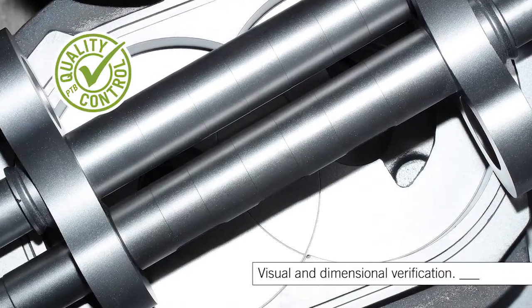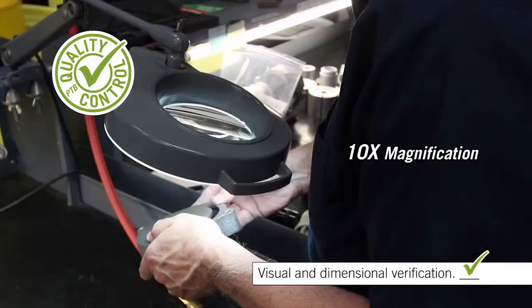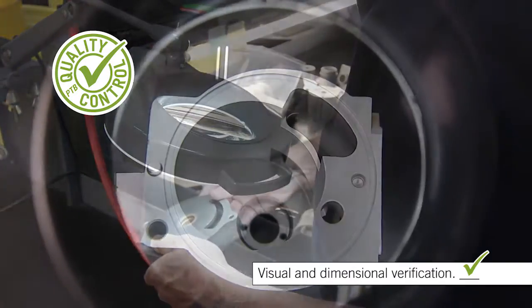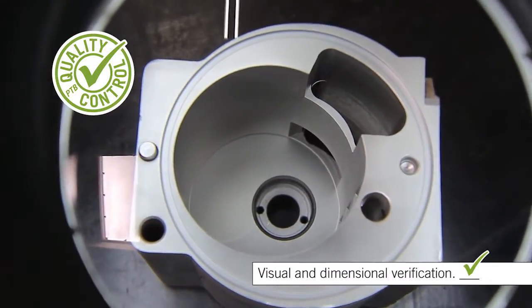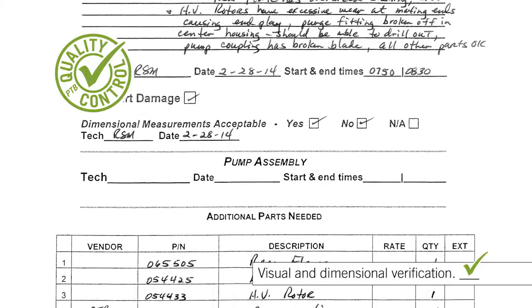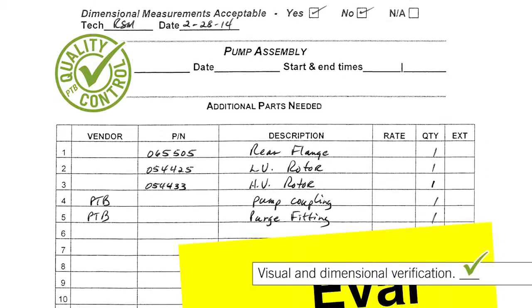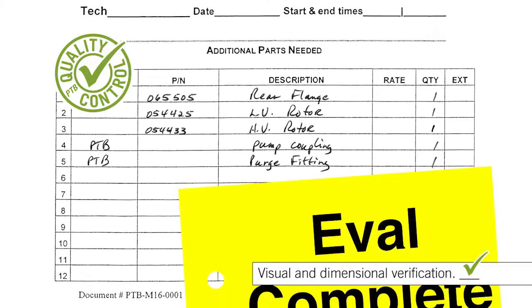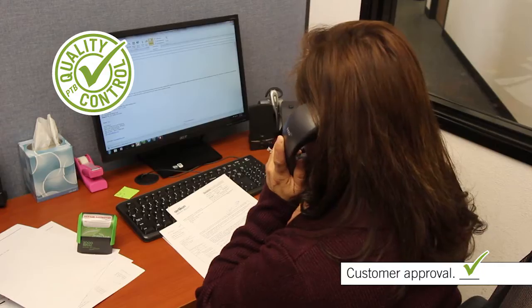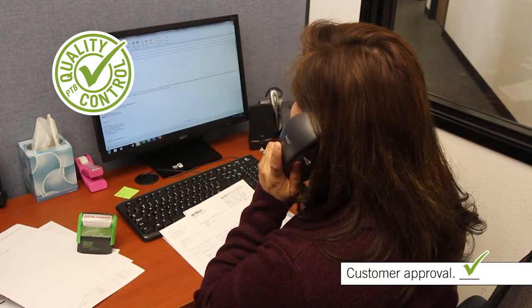After the parts are cleaned, they are inspected for cleanliness, dimensionally verified, and examined under 10X magnification for signs of excessive wear or fatigue. Evaluation results are recorded on the shop traveler that accompanies the pump throughout the entire remanufacturing process. Any parts that do not meet PTB's specified quality standards are recorded, and we then notify the customer for approval to proceed with the rebuild when additional hard parts are required to be replaced.